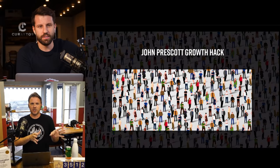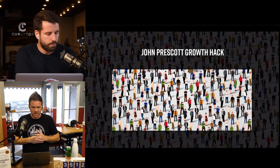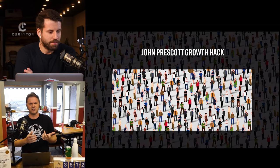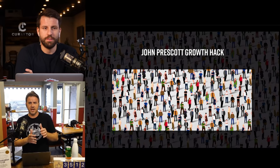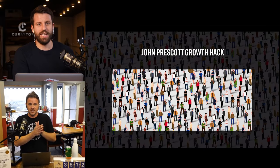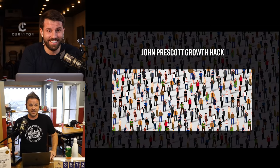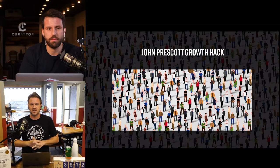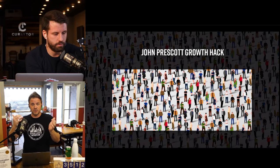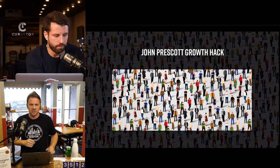Tip number two: the John Prescott growth hack. John Prescott teaches at Keller Williams. Where he lives in the mountains of North Carolina — near Brevard — they used to do Tour de France training. Whenever the riders came through, thousands of people would gather on the streets like a parade and cheer.